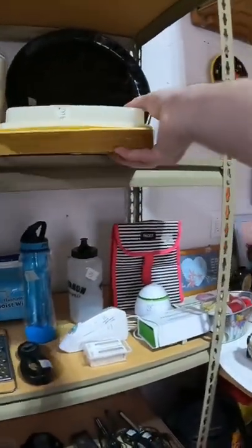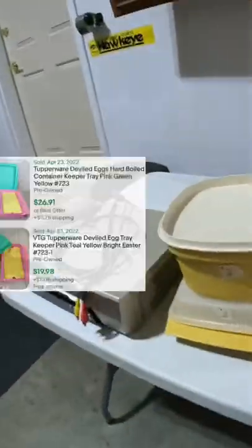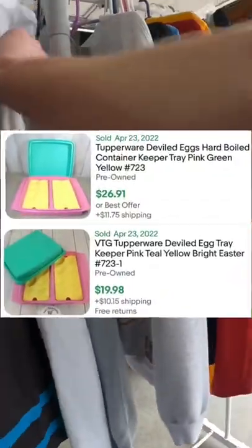I also grabbed this Tupperware steamer for two dollars and this Devil Dead carrier for three dollars. Those normally sell for around 12 to 15 each, but keep an eye out for these Devil Dead carriers — they can sell for a lot more.